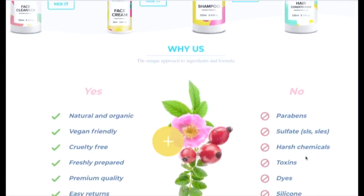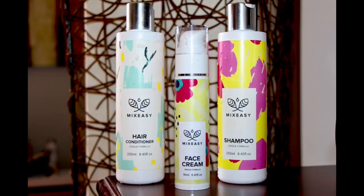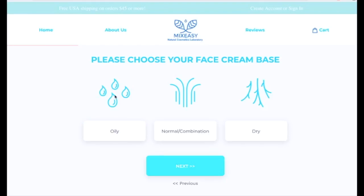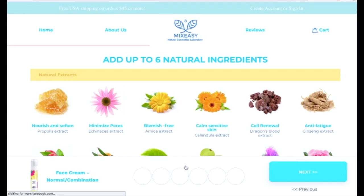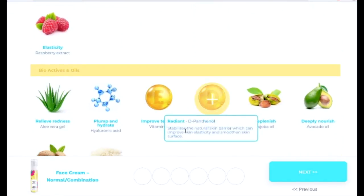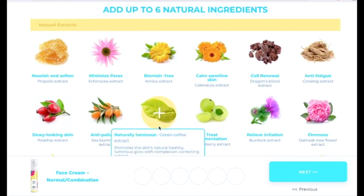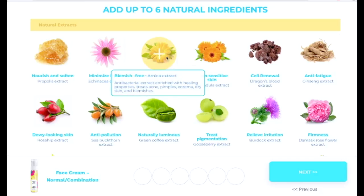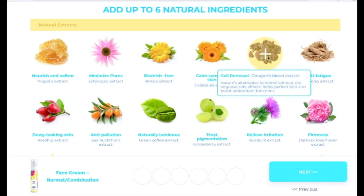At the top you can choose what type of formula you want. I was able to try out the face cream, shampoo, and conditioner — I didn't get to try the cleanser. For the face cream, you get to choose from oily, normal, combination, or dry. I chose normal combination, and they tell you exactly what each extract and ingredient is for.